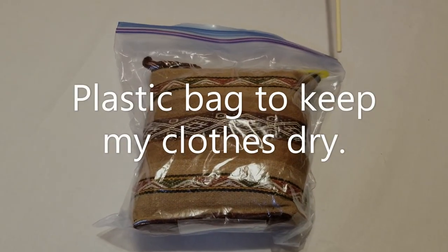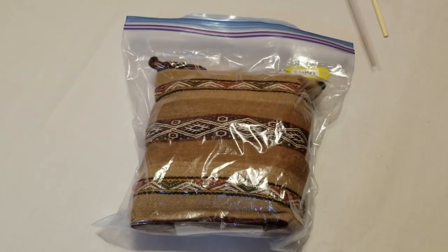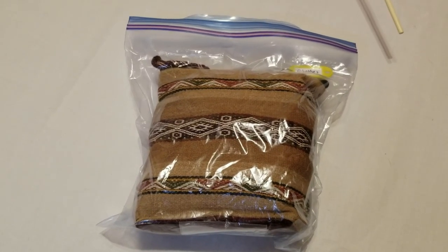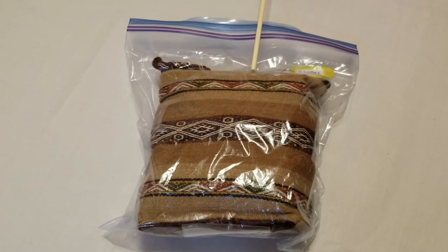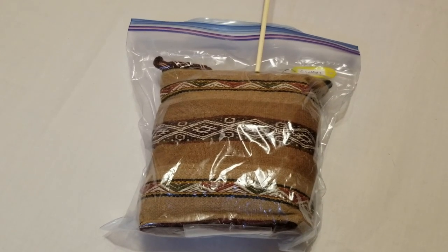This is my clothes kit. I like to put little tags on them saying what they are, in case I forget or someone else is accessing the bag. It's in a Ziploc bag to keep the clothes dry. There's no pants in here, but there's a shirt, underwear, socks, and a bandana.